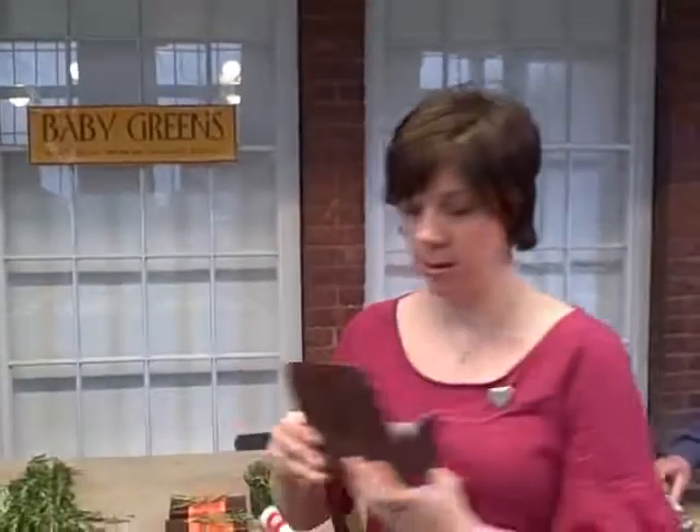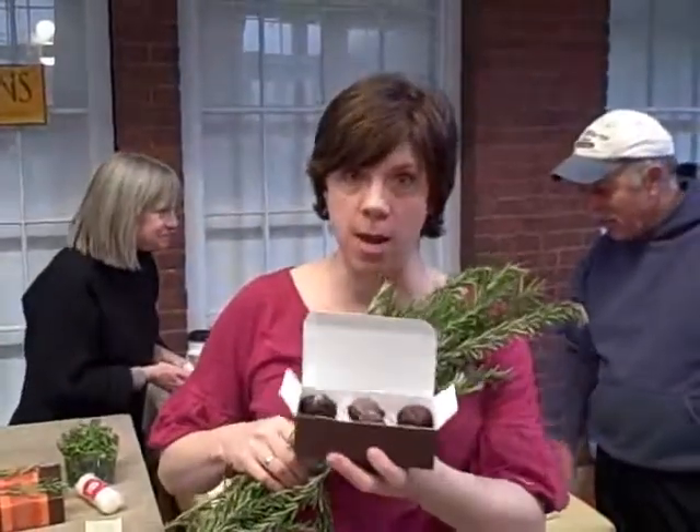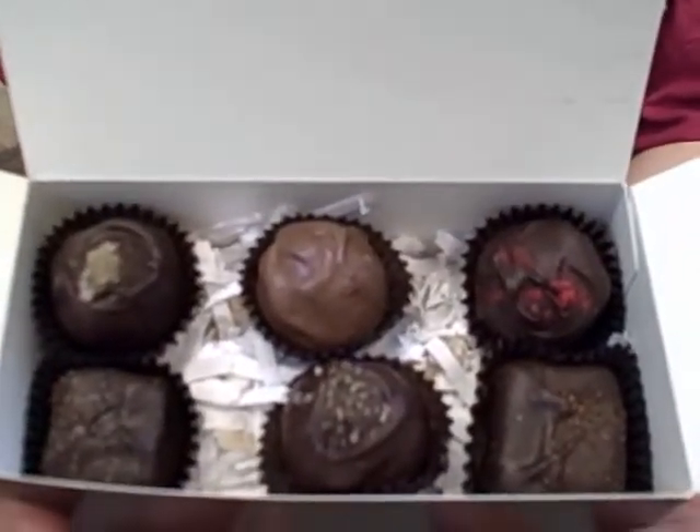We also have the newest chocolate gift. Baby Greens has teamed with Ocean City Chocolates to make their own line of baby green inspired chocolates. How about this one — orange and rosemary chocolate caramel? Yum.